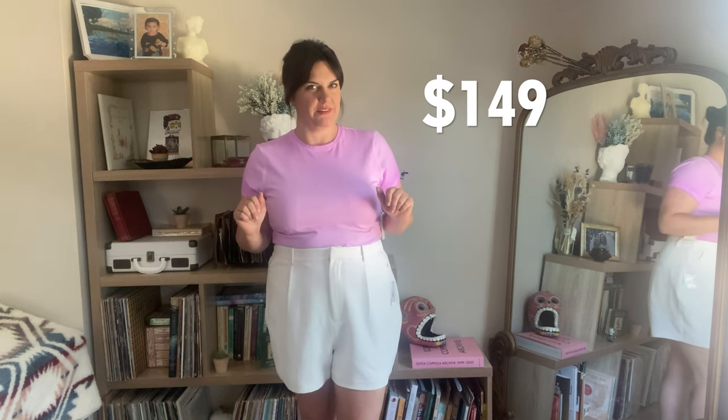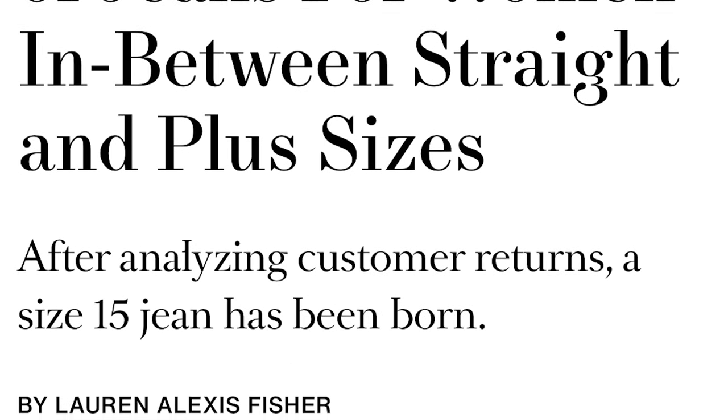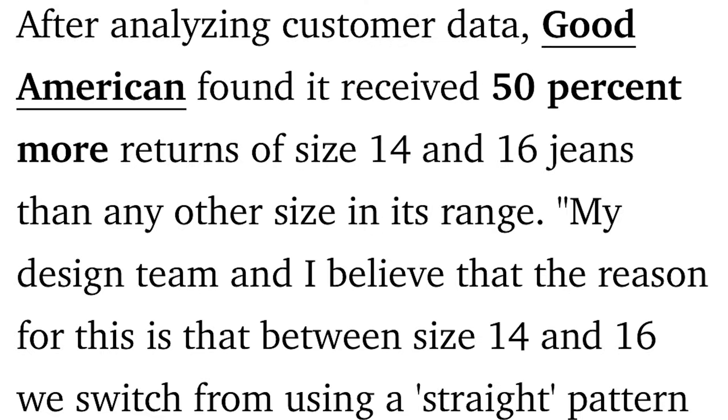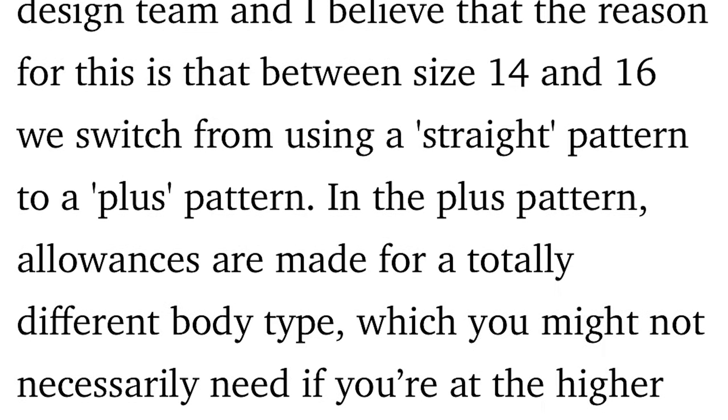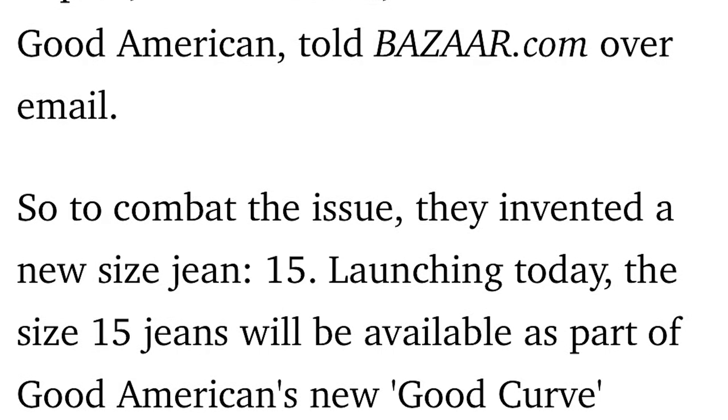I'm not in love with the shorts, and at the price point I want to really love them. I heard on the internet — so it has to be true — that the most returned sizes for Good American when they started releasing jeans were women's size 14 and size 16. So they created a size 15 that is supposed to be right in between the two. And it just so happens I waver between a 14 and a 16, so maybe the size 15 is a bridge to a whole new world.